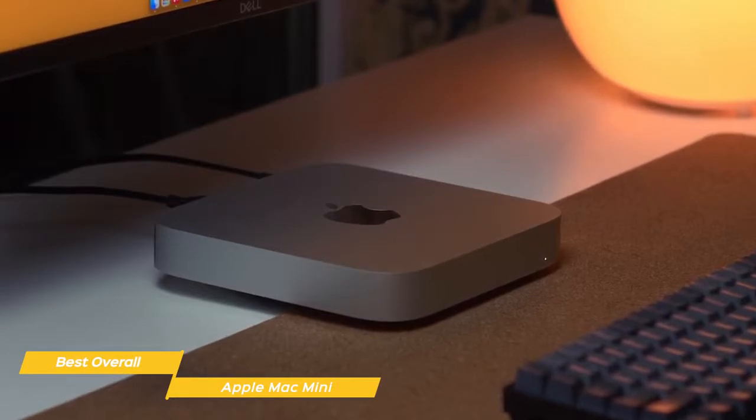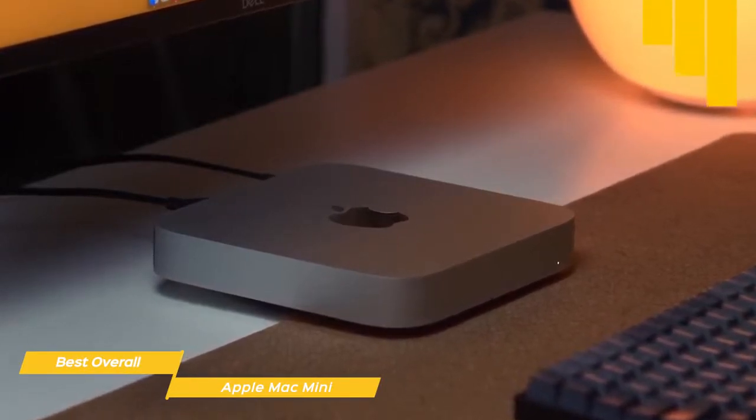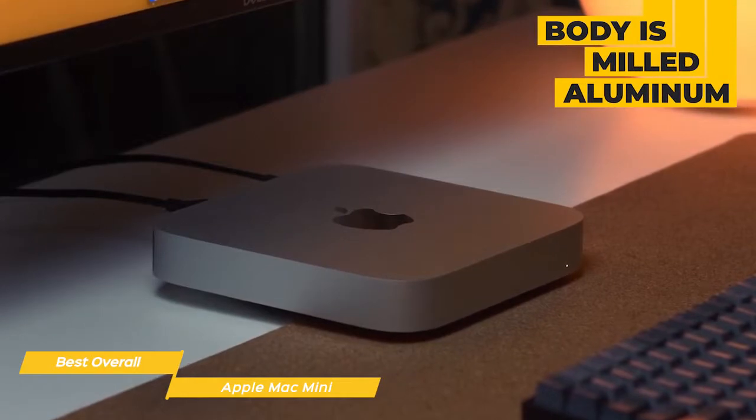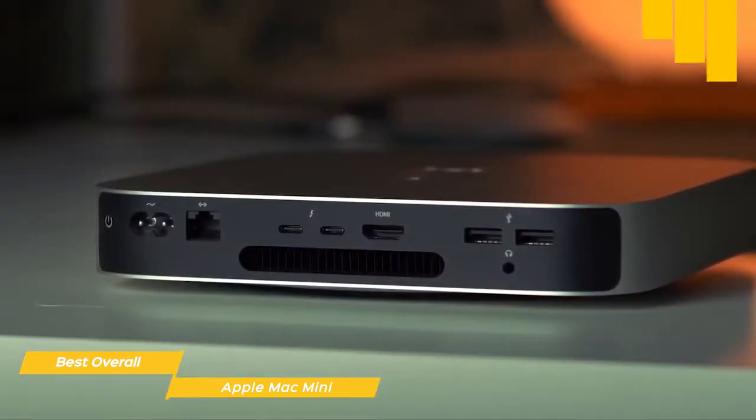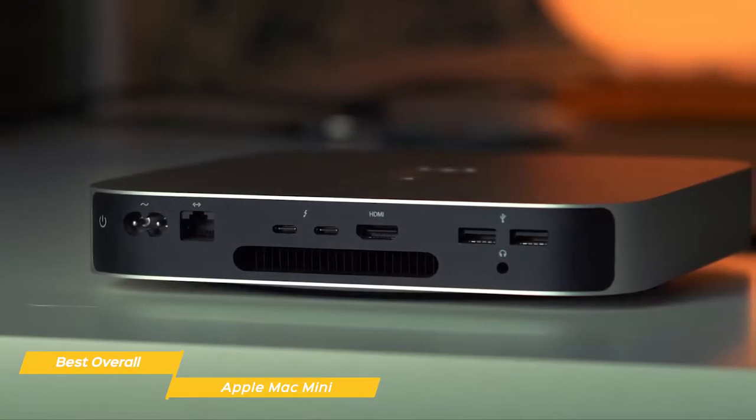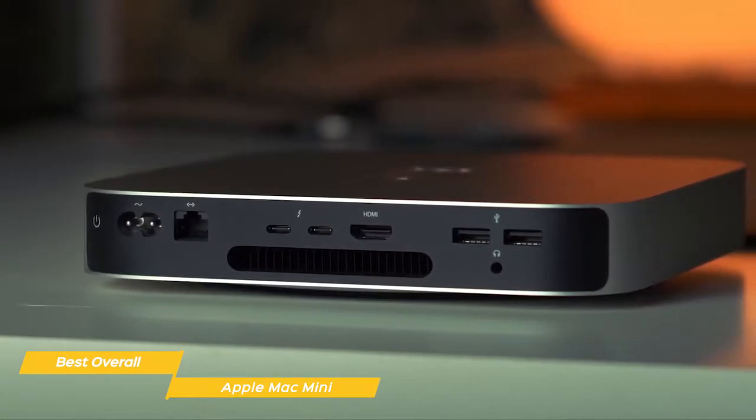The overall design of the Mac Mini hasn't changed a whole lot since 2018. The body is milled aluminum with a satin finish and four rounded corners. The rear panel houses all the ports and controls, and the only indicator is a tiny power LED on the lower right corner of the front face.